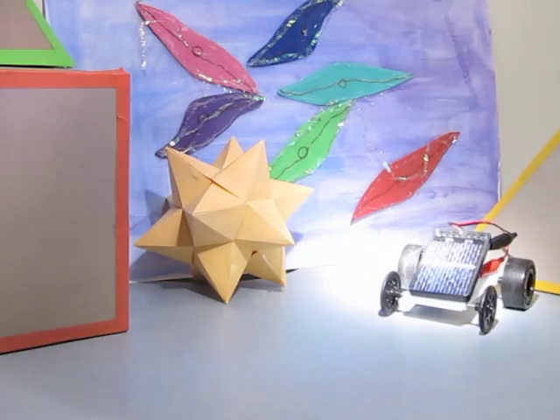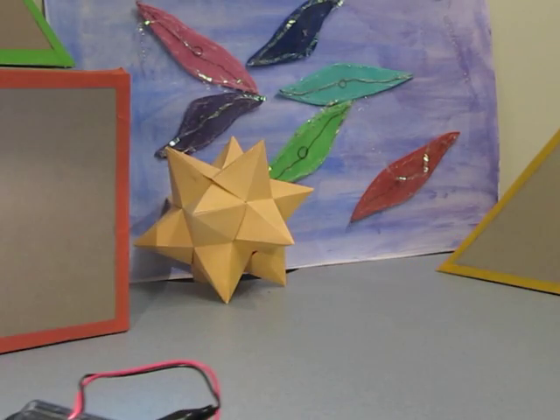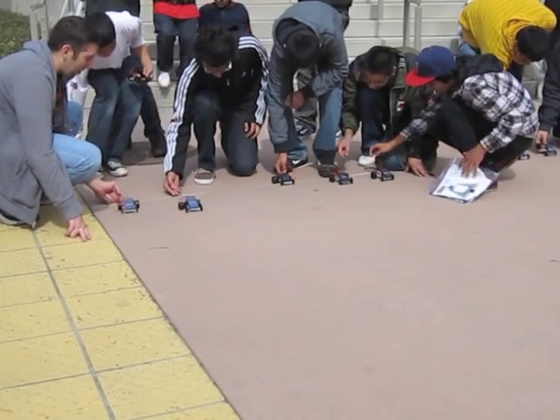Solar cells produce electricity from light. When the energy from the sun hits a solar panel, electrons are produced. This is called the photovoltaic effect.